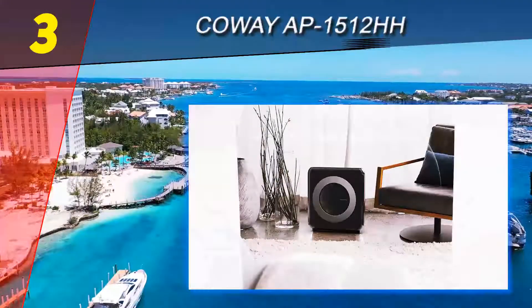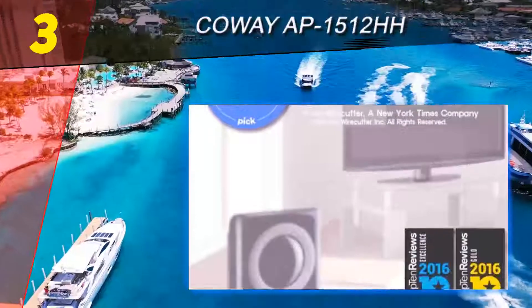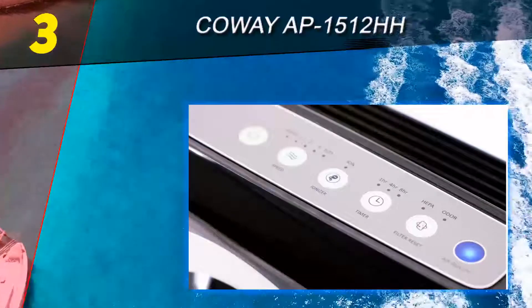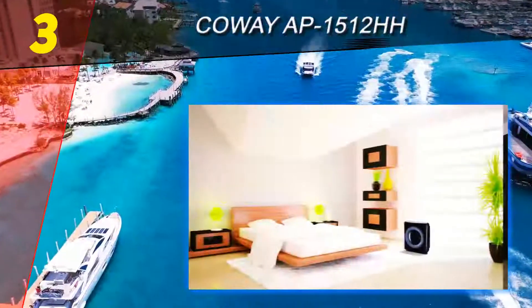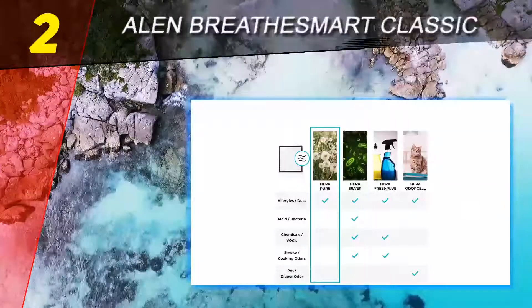Company representatives say the ozone created by the ionizing system is very minimal, and the unit has been approved by California's strict standards. The AP-1512HH also has an air quality indicator, but goes a step further than the MinusA2 by using the detected air quality to automatically increase the fan speed if needed.